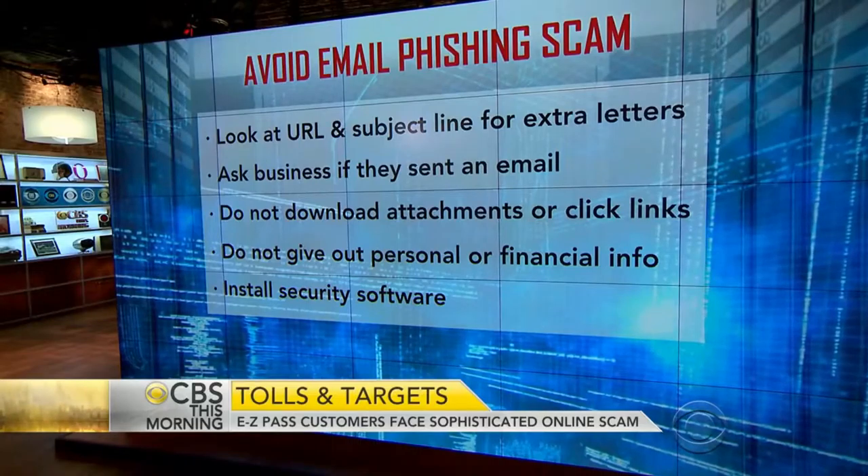These scams started out pretty basic — people claiming to be Nigerian princesses. But they're getting more sophisticated. At some point, you should not deal with any of these types of emails without making a phone call first to legitimize them. That's always your safest bet, because you can't go wrong by practicing due diligence.